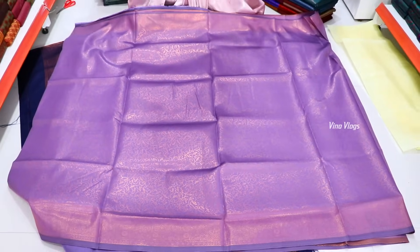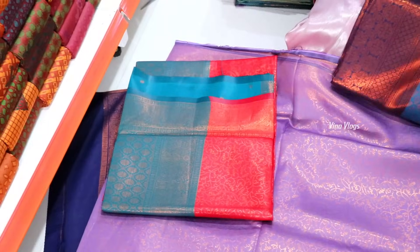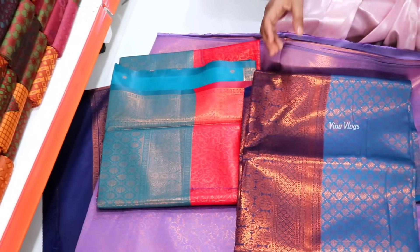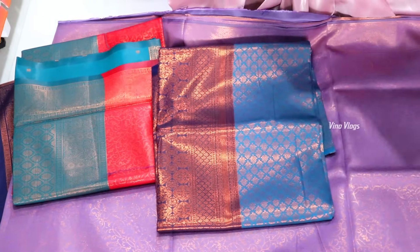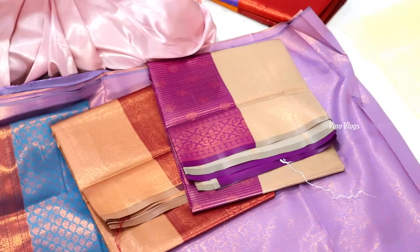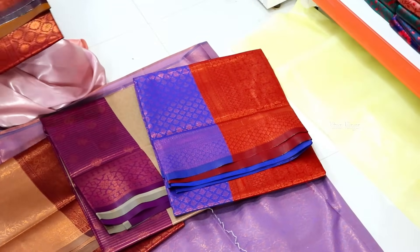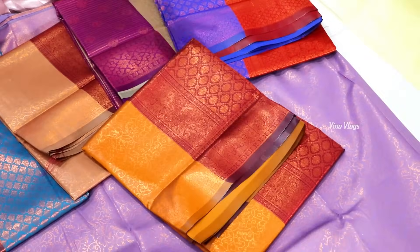These are all colors available. All of these are 750 rupees, but we can sell them for 550 rupees.